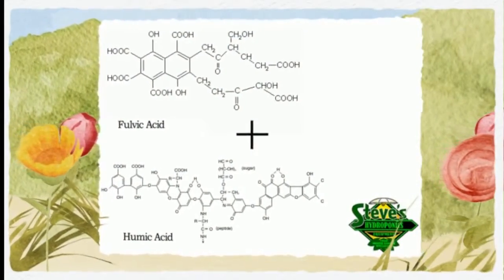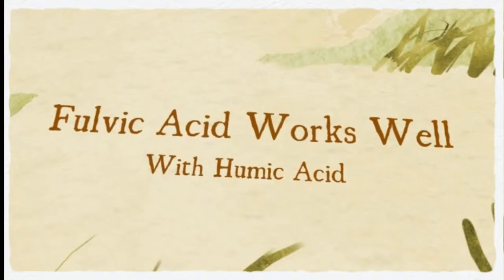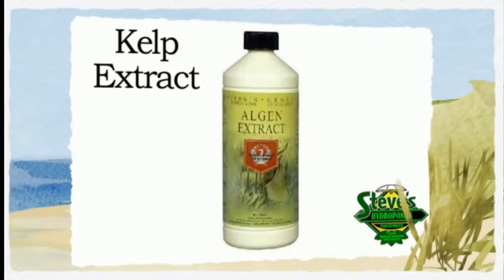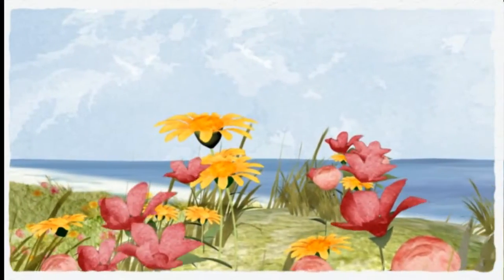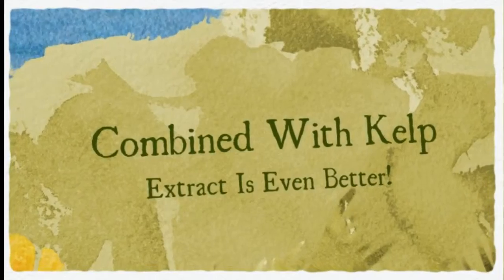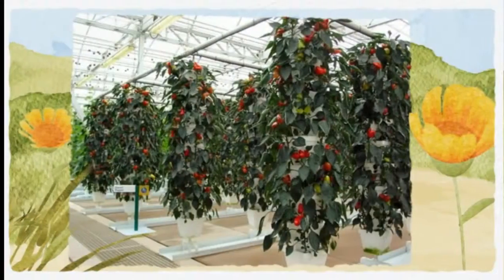You'll see definite benefits when using both at the same time. One of the most highly regarded organic fertilizers available is kelp extract. It's heavily laden with hormones and antioxidants, which can rapidly accelerate plant growth. Partnered with fulvic and humic acids, they form an award-winning combination. Visit Steve's Hydroponics today at www.steveshydroponics.ca.